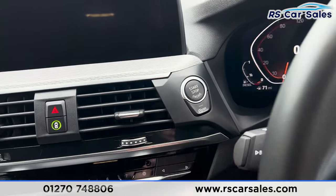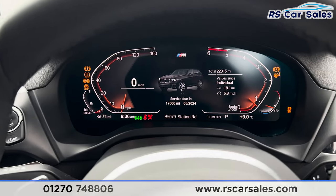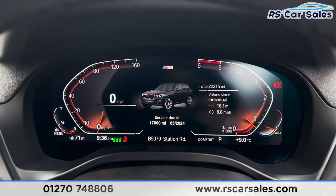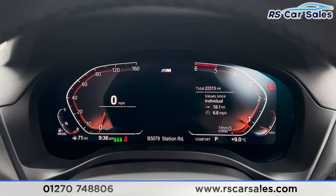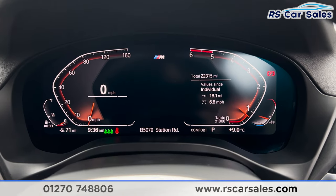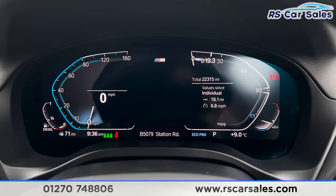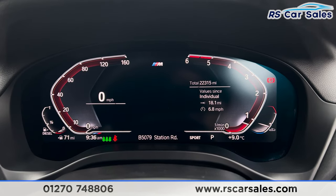If you put your foot on the brake and press the start button, the vehicle will start up and you'll find it's free from any warning lights on the digital dashboard. We can change the dials by going into different drive modes — currently in comfort, but switching to eco pro or sport mode changes the display accordingly.